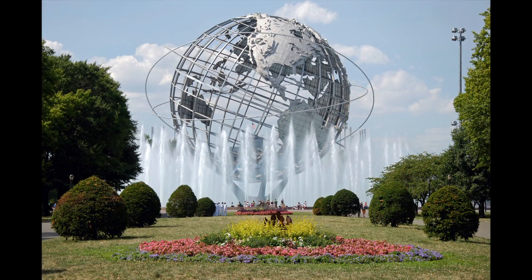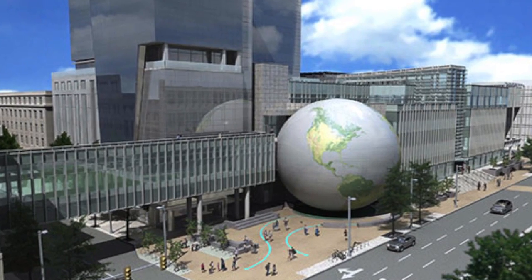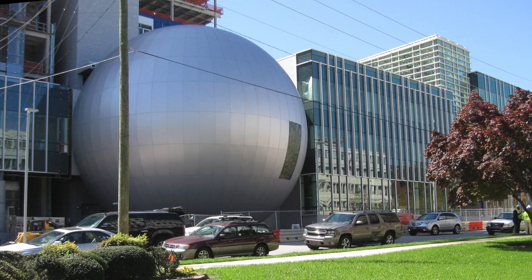How long since we've had a new giant globe? The Unisphere from the 1964-1965 New York World's Fair? The DeLorme Globe from 1998 in Maine? The Nature Research Center of the North Carolina Museum of Natural Sciences, opening in April 2012, in some ways tops them both.